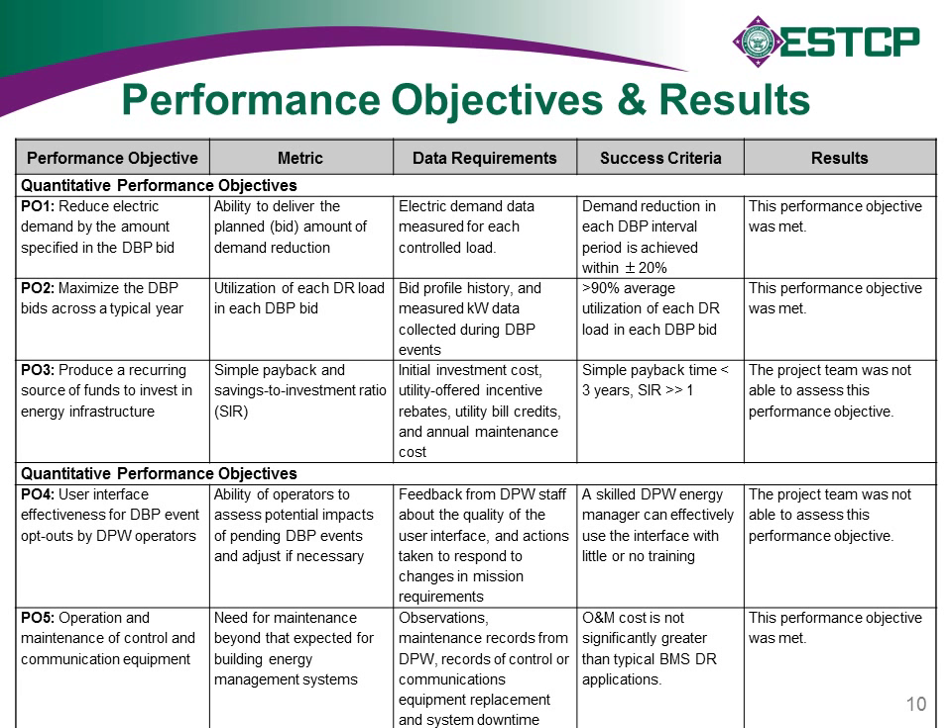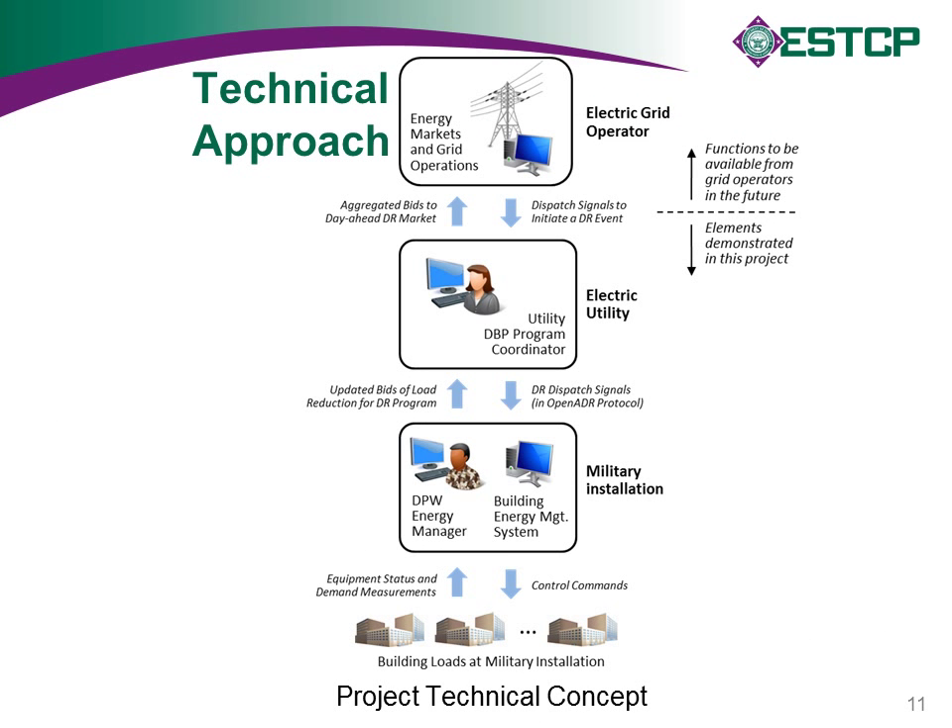The technical approach: loads at the installation are available for use in demand response programs. At the installation we have a building energy management system and an energy manager overseeing all of this. There are communications with the utility to send up information about bids and available loads and to receive dispatch signals from the utility or grid operator, along with information about demand response capacities available and signals coming down from the grid operator.